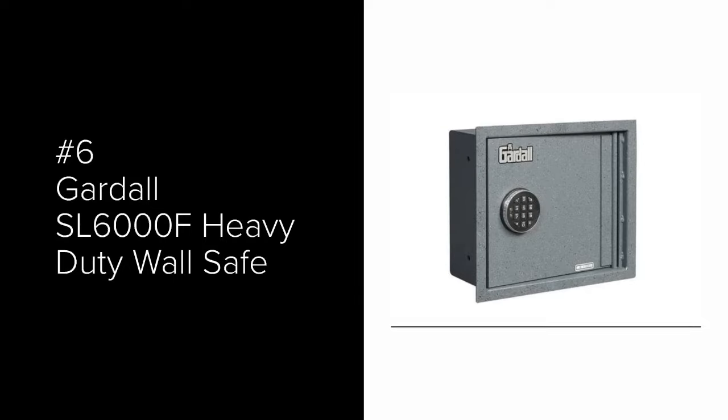The number 7 most popular wall safe is the Gardall WMS-129-G-E Fireproof Wall Safe. This safe is 15.25 inches deep, so you will need to make sure you have plenty of room behind your wall. It has a UL 350 degree 1-hour fire label. A pullout tray is standard for storage of small items. The lock is an electronic lock and the combination can be changed at any time.